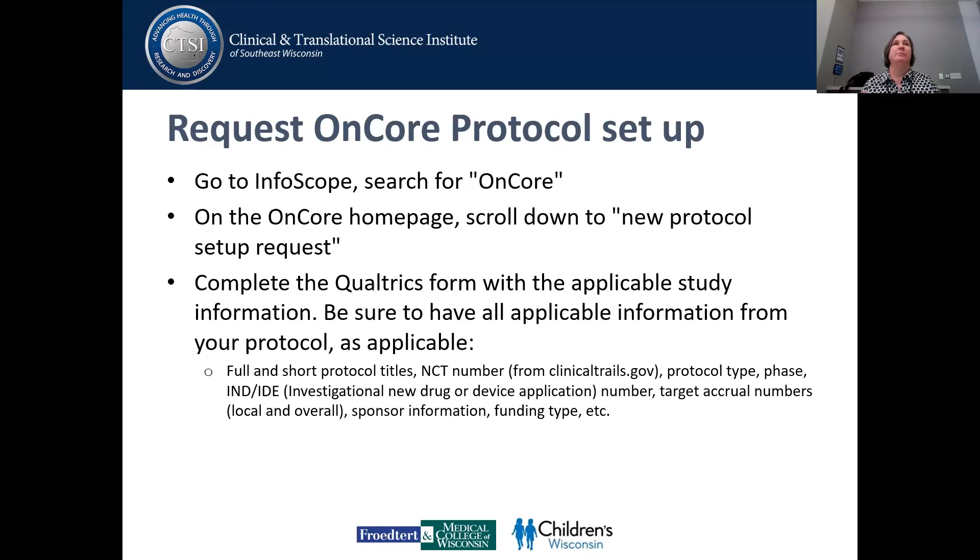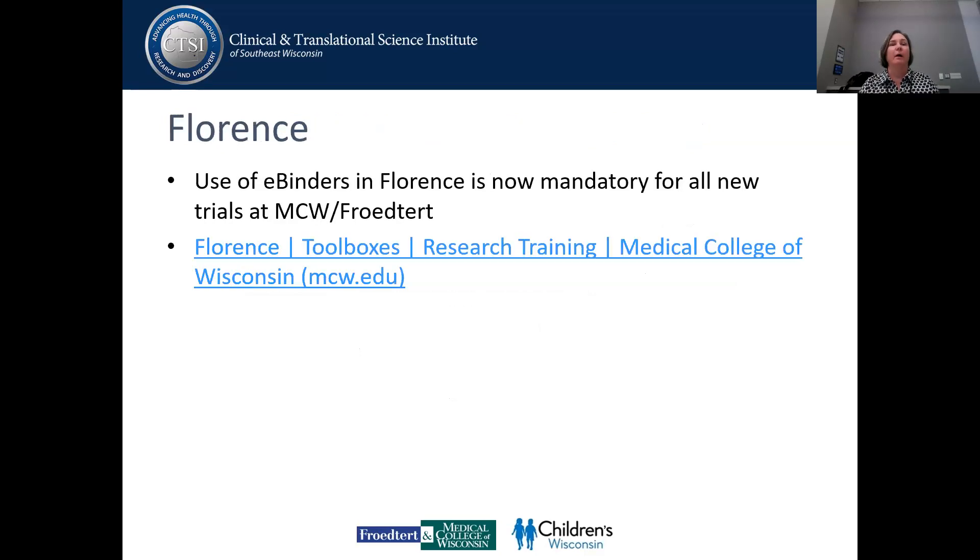At this point, once your department and the sponsor have all agreed you're going to move forward with this study, that's probably when you want to request this protocol be set up in Encore. You do this through the Encore page — there's a new protocol setup request, a whole Qualtrics form. They have all kinds of training and tip sheets that Sandy Johnson and her group have put together. Know that Florence is now mandatory for all new trials at MCW Froedtert. They also have a toolbox with tips and tricks, including how to get monitors and other vendors into Florence.